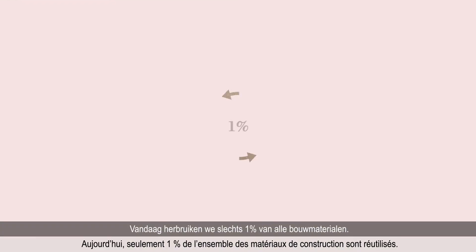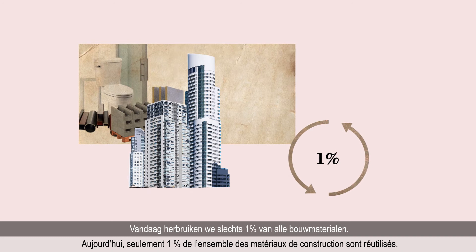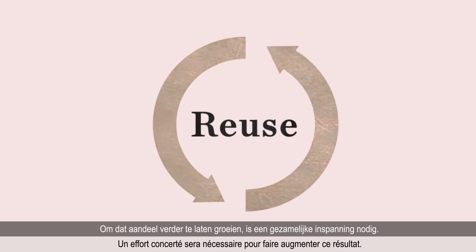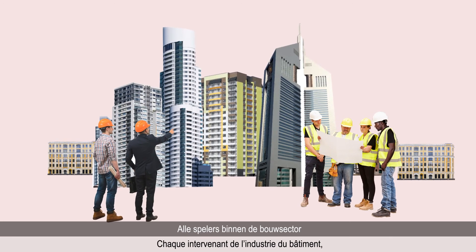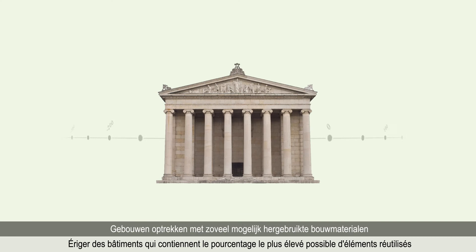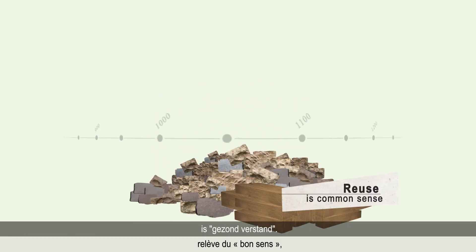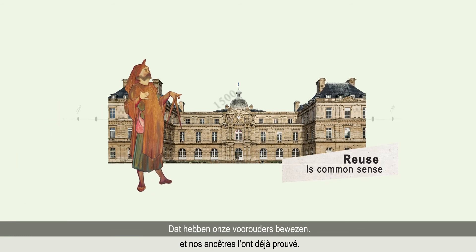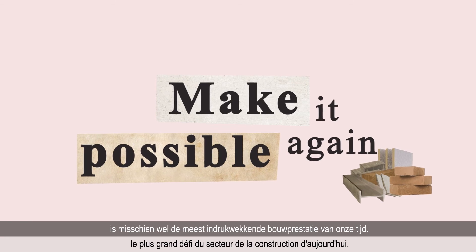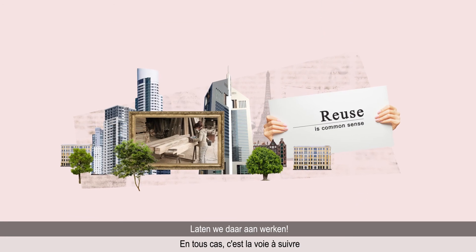Today, only 1% of all building materials are reused. Making that amount grow will require a concerted effort. All stakeholders within the building industry will have a role to play. Erecting buildings that contain the highest possible percentage of reused elements is common sense, as our ancestors have proven. Making this possible again might well be the most impressive construction feat of our age. In any case, it's the way to go.